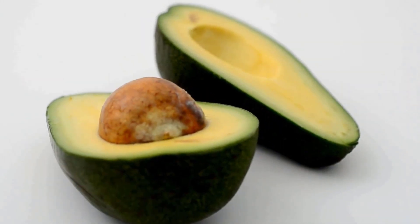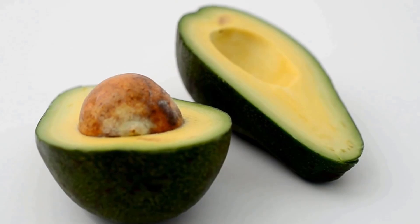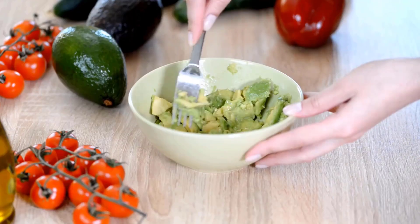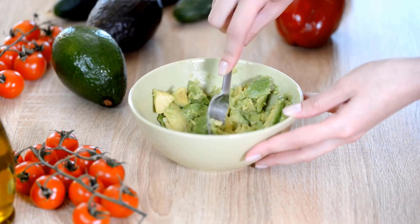Avocados are packed with healthy fats and vitamins like vitamin K, which help with brain growth and thinking skills. They are also easy to mash and serve to your baby.